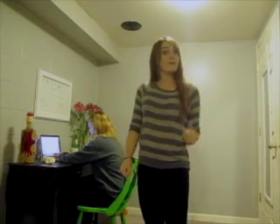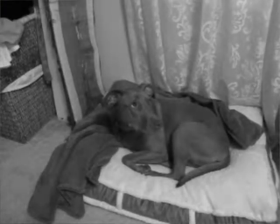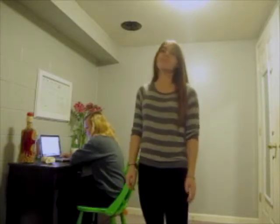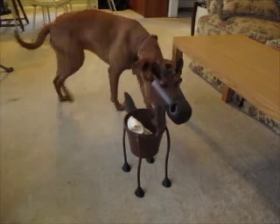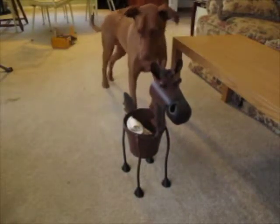The pony pail not only benefits you, but it benefits your pet as well. Does your pet get lonely during your long days at work? Does your pet seem sad lately? Well, we're here to help. Don't let your beloved be down. Get him a friend. Pony pail makes a great pet companion.